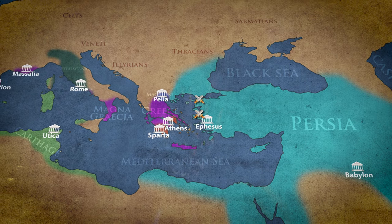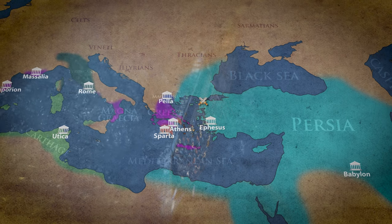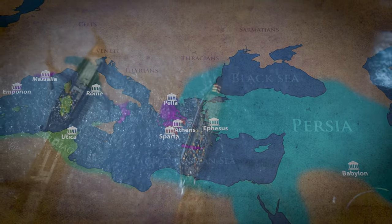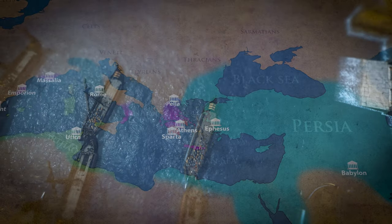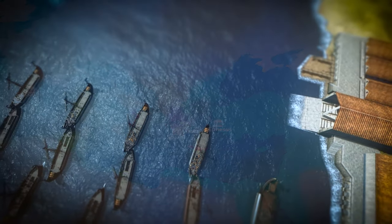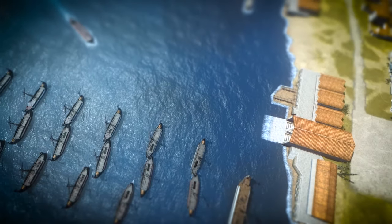The Trireme's most significant disadvantage was its incapability to be supplied with food and water for more than a day. This caused a crushing defeat at the Battle of Syracuse, as well as the Battle of Aegospotami, when the Athenian fleet was caught off guard while trying to procure food for its crews.